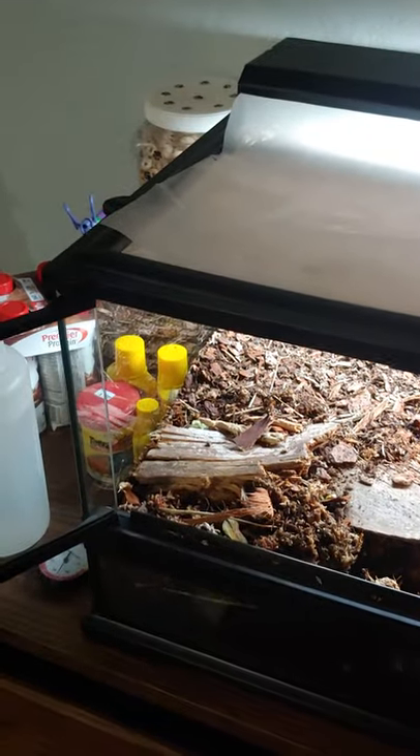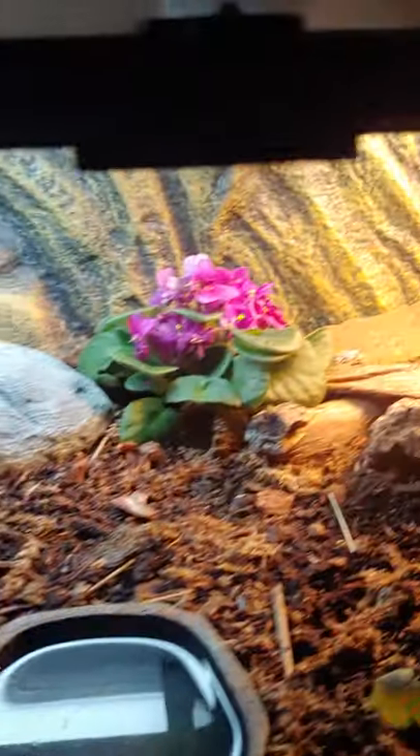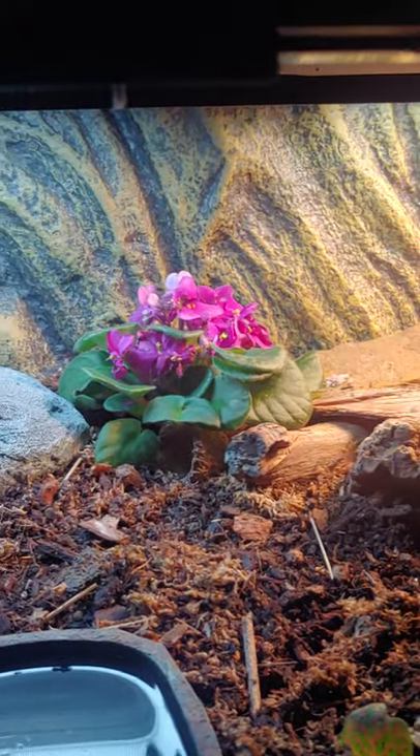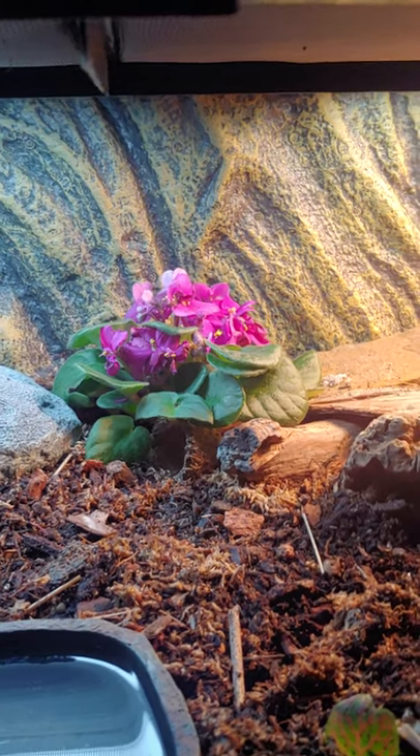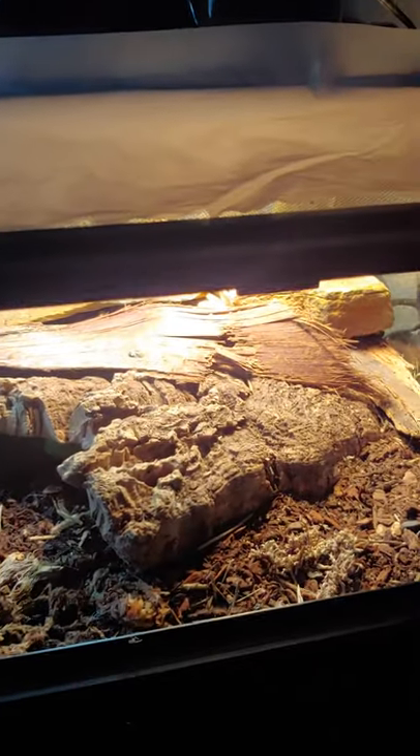Either a third or half of it anyway, but I've already decorated it with this beautiful back centerpiece, this African Violet, which I thought was pretty fitting, and a few hiding places, a basking spot, and a cool area, which I will be putting plants in pretty soon. This gives it a more forgiving temperature gradient for the animals to properly thermoregulate.